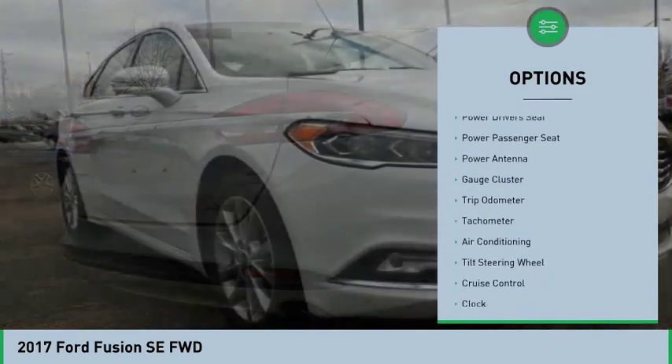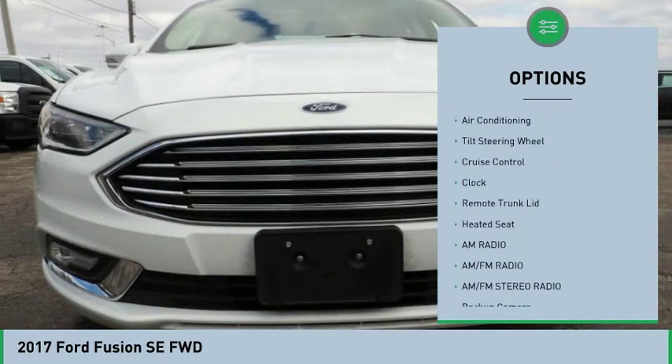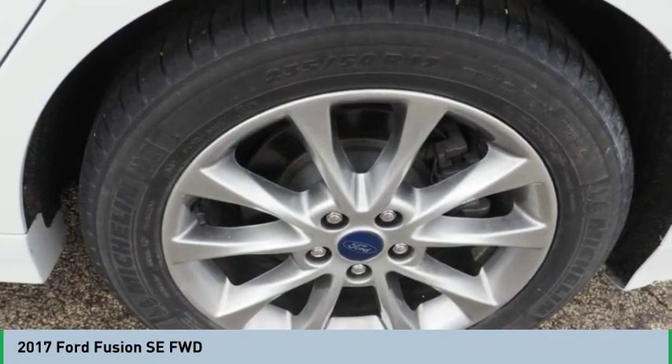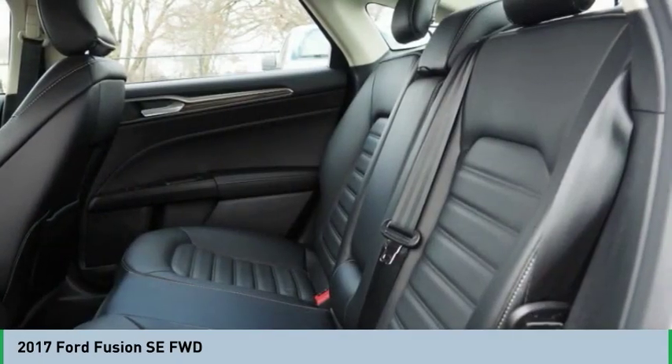Power driver's seat, air conditioning, backup camera, power steering, cruise control, AM/FM stereo radio, clock, trip odometer. If you like it online, you'll love it in your driveway — take it for a spin today.